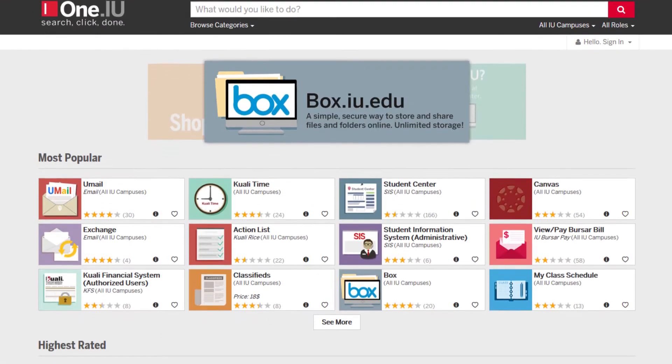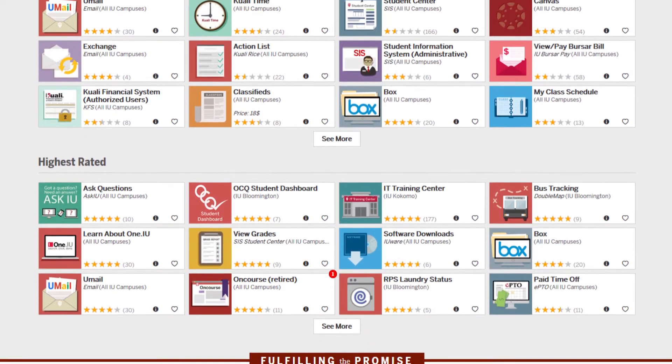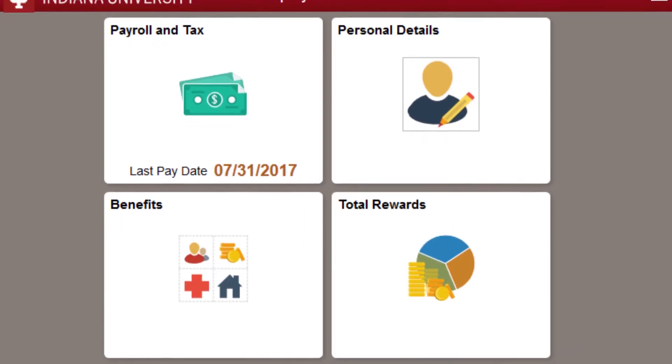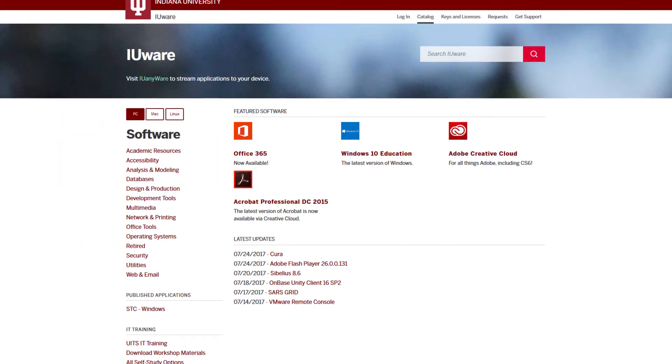Through One.IU, the one-stop shop for all IU services, you can access the Employee Center, use the Paycheck Modeler feature, download or stream no-cost software, and much more.